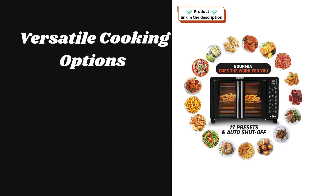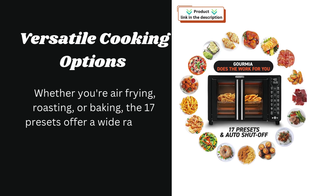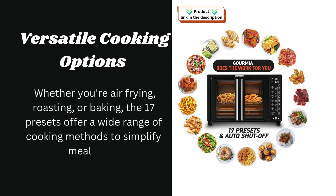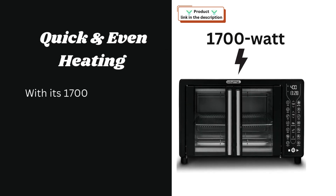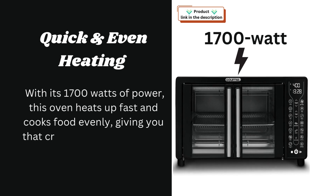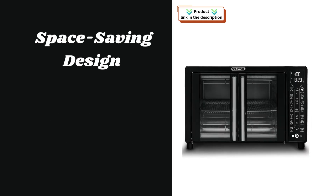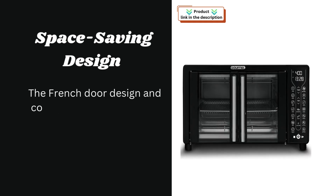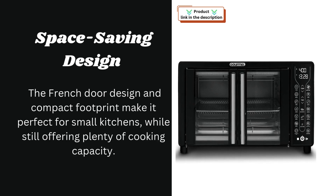On the pros side, the 17 presets offer versatile cooking options — whether you're air frying, roasting, or baking — simplifying meal prep across a wide range of cooking methods. With 1700 watts of power, this oven heats up fast and cooks food evenly, giving you that crispy texture without all the oil. The French door design and compact footprint make it perfect for small kitchens, while still offering plenty of cooking capacity.